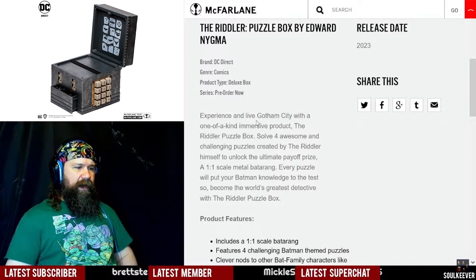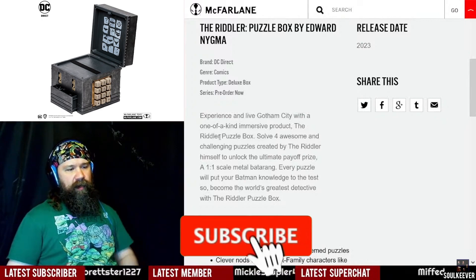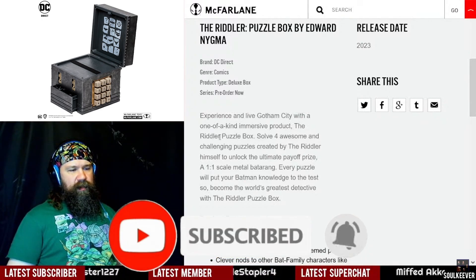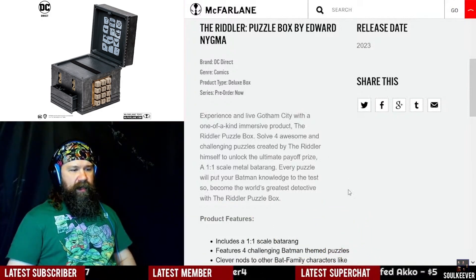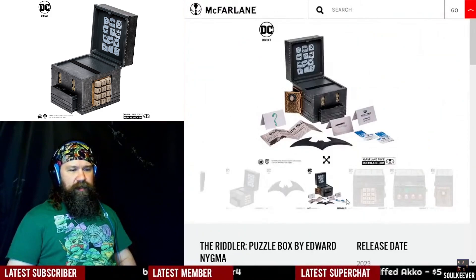It says here on the blurb that when you play with this Riddler puzzle box by Edward Nygma, you experience and live Gotham City with a one-of-a-kind immersive product, the Riddler puzzle box. It has four awesome and challenging puzzles created by the Riddler himself to unlock the ultimate payoff prize. Every puzzle will put your Batman knowledge to the test, so become the world's greatest detective.